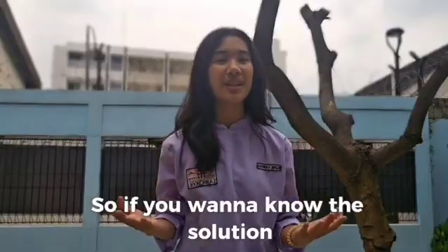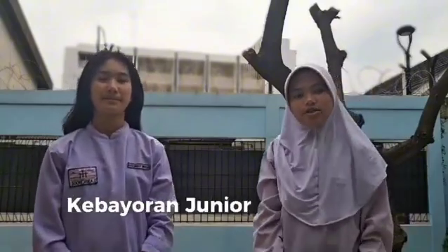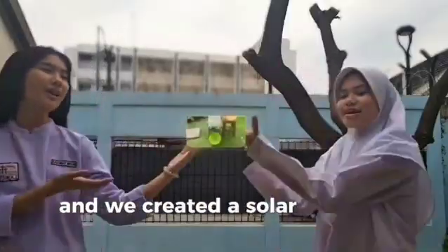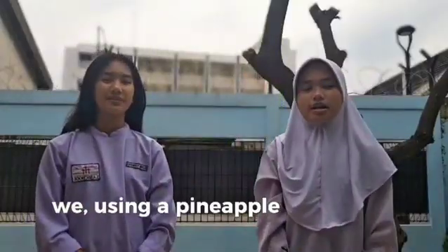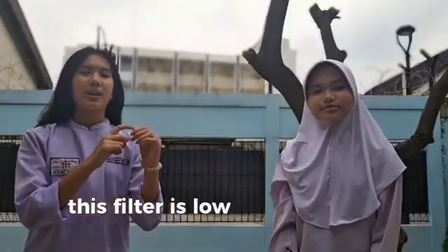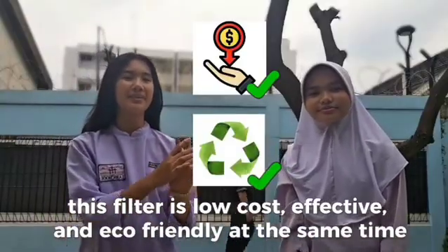So if you want to know the solution, let's check it out! We are a team of 8th graders from Hansel Kebayoran Junior High School in Jakarta. I'm Bella, joined with my partner Vanessa, and we created a solar-powered water purifier using pineapple fiber as a natural filtration media. This filter is low-cost, effective, and eco-friendly.